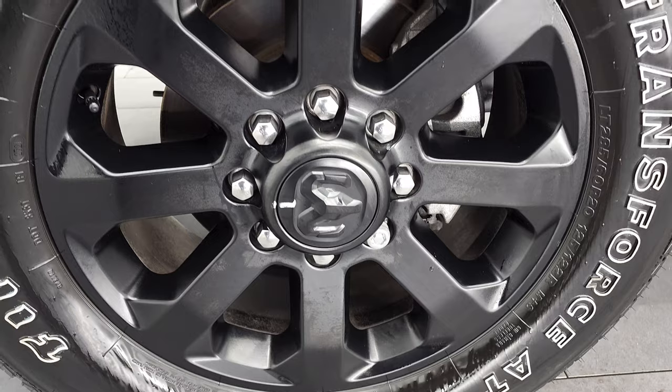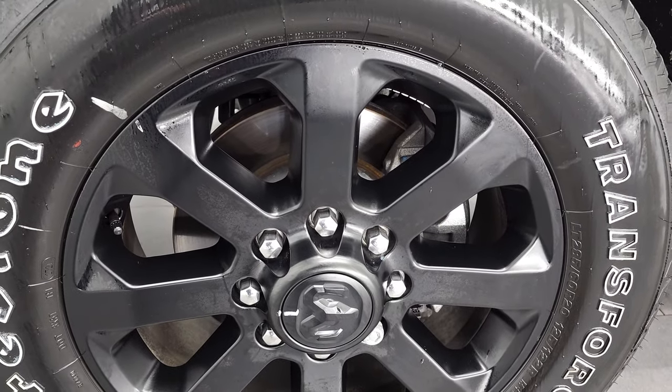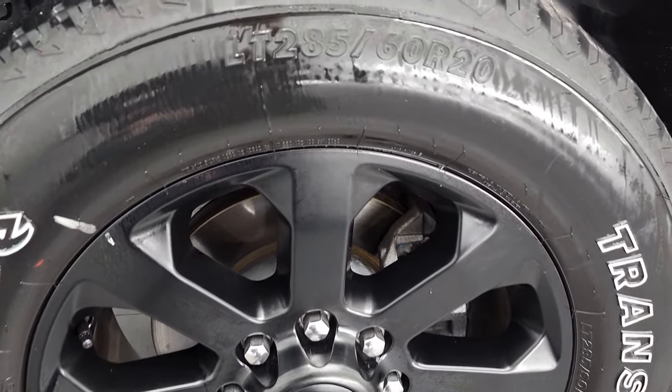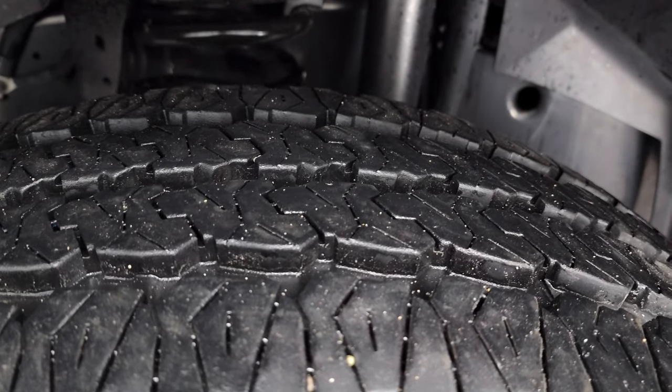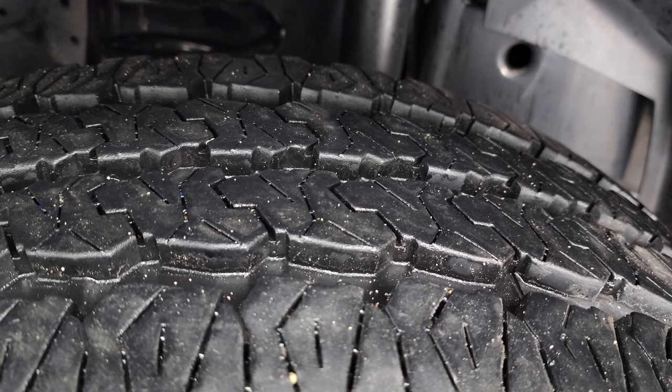This one comes with 20-inch painted alloy rims, part of the Night Edition package, and it has Firestone Transforce AT tires. These are LT285/60R20s, and they have about 90% of the tread left on them.